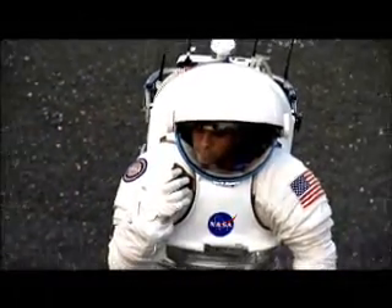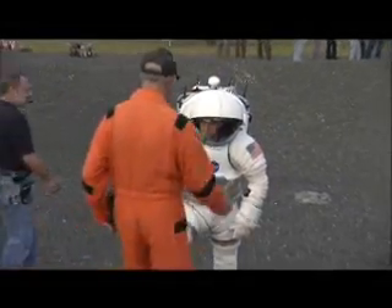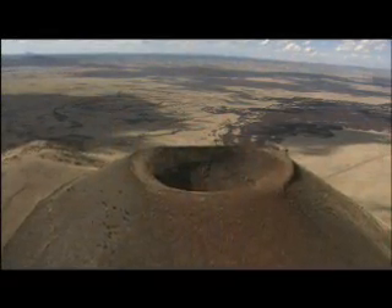But all of these elements will need to be tested before we travel to those far-off places. This is the job of Desert RATS — Research and Technology Studies — to create a dress rehearsal on Earth for the space missions of tomorrow.